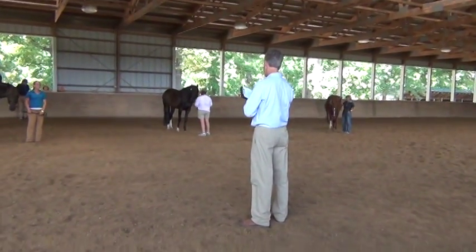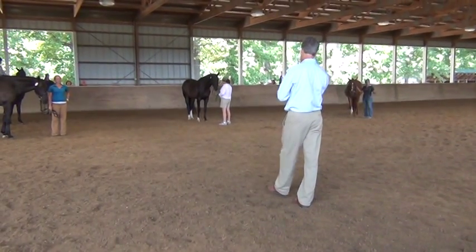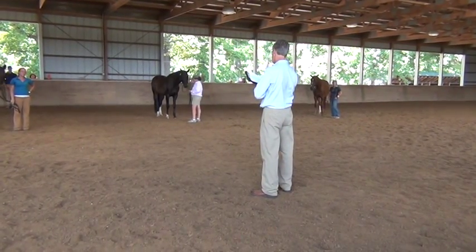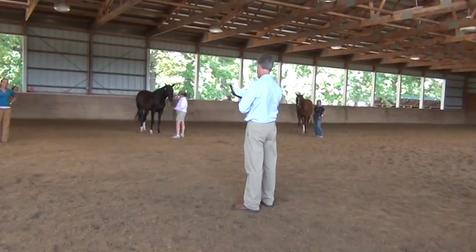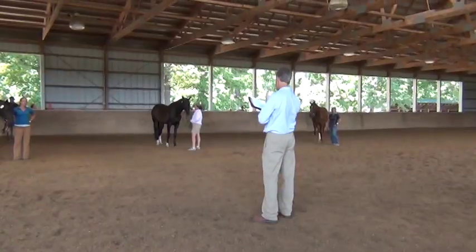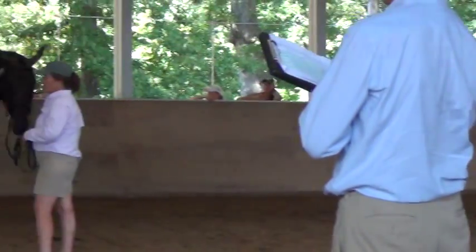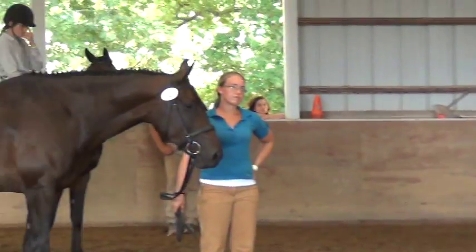Earlier, she got a 6 for the free jump, 6 for the jumping ability, with an average of 6.25 for the jumping. Her gaits: she had a 6 for the walk, 7 for the trot, and 7 for the canter. Her gaits average is 6.67. She had a rideability score — very nice — 7.5, and that is 20.42 points.